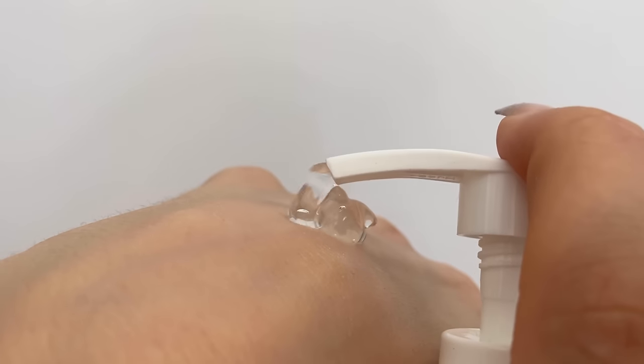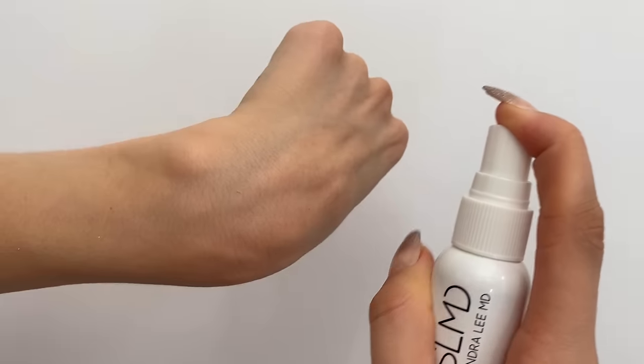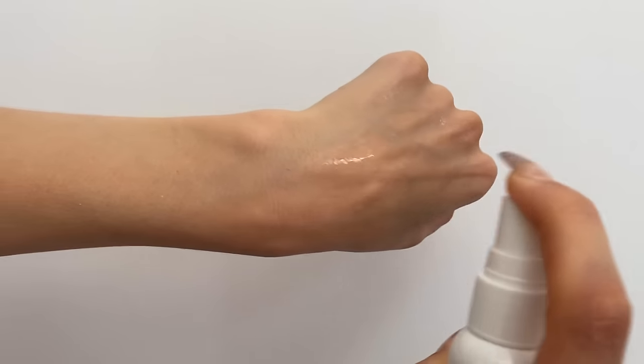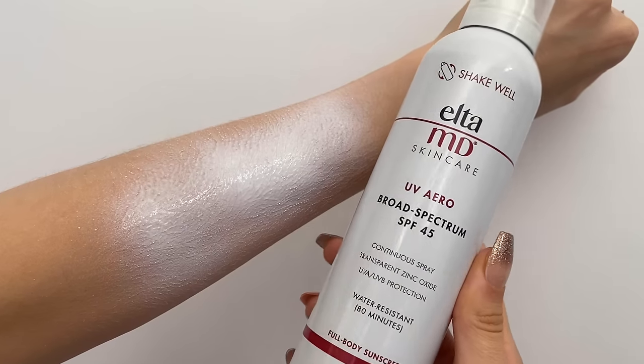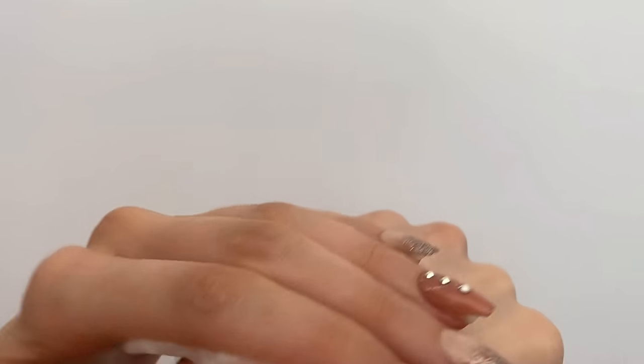I have been taking my time, scouring the internet and the shelves, and trying out a bunch of different products to find the ones that are actually fragrance-free and work for even the most sensitive skin types — everything from sunscreen to body acne options.